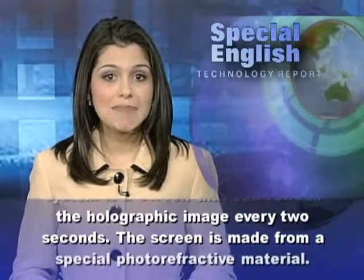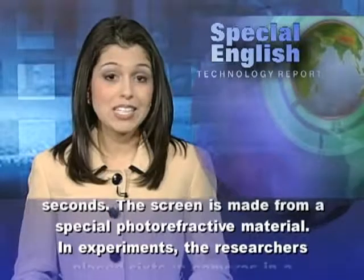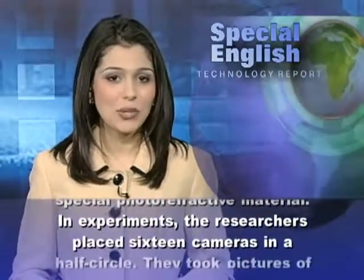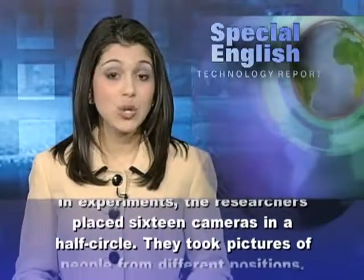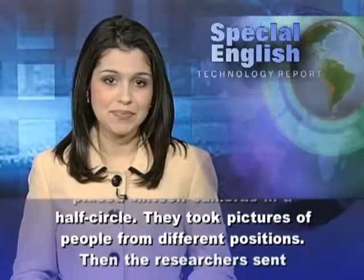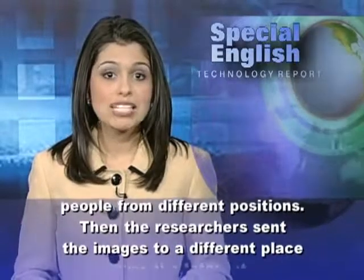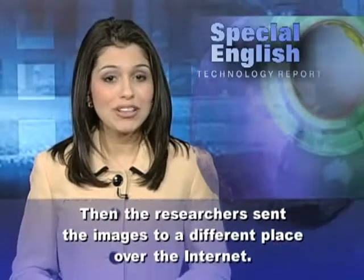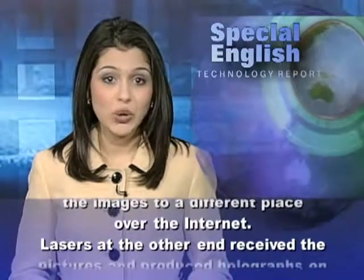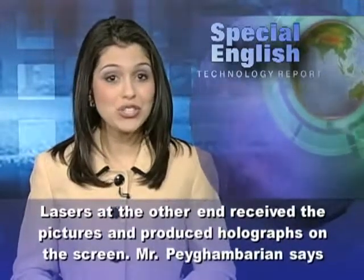The screen is made from a special photorefractive material. In experiments, the researchers placed 16 cameras in a half circle and took pictures of people from different positions. Then the researchers sent the images to a different place over the Internet. Lasers at the other end received the pictures and produced holographs on the screen.